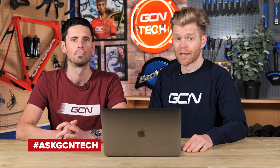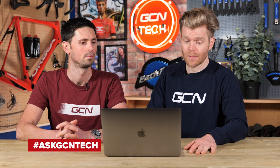Welcome to the GCN Tech Clinic where myself and Alex aim to answer your tech-related, bike-related questions. You can submit your questions down below using the hashtag AskGCNTech in the comments section and we'll do our best to answer as many of them as possible in the allotted time. Without further ado, who have we got first, Alex? First up is Fred Batterson.